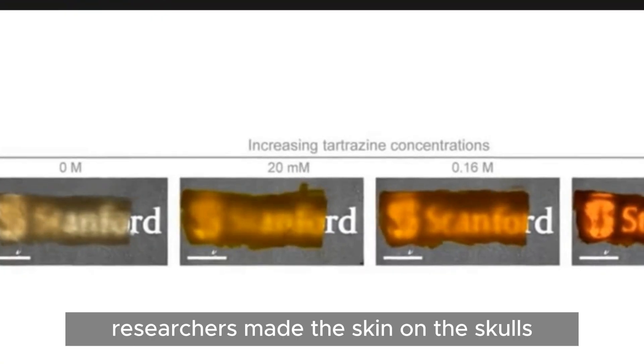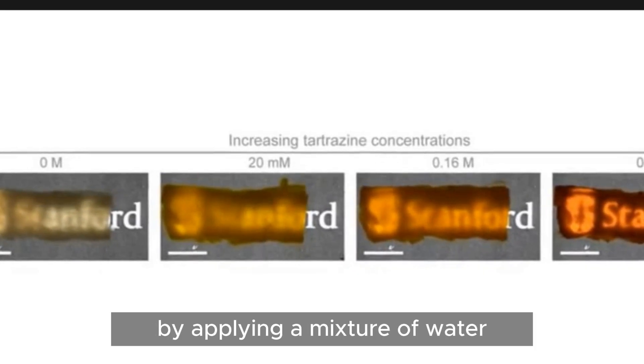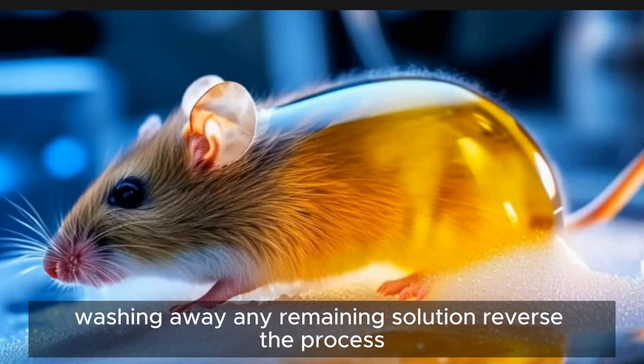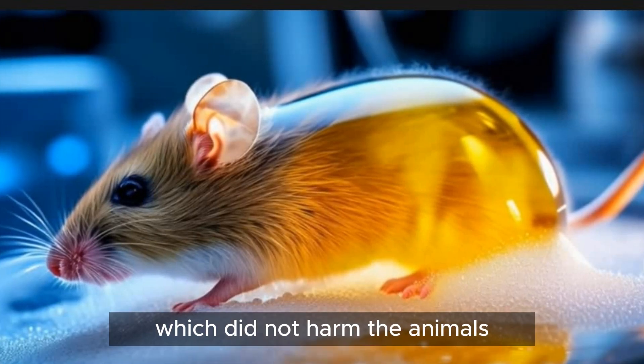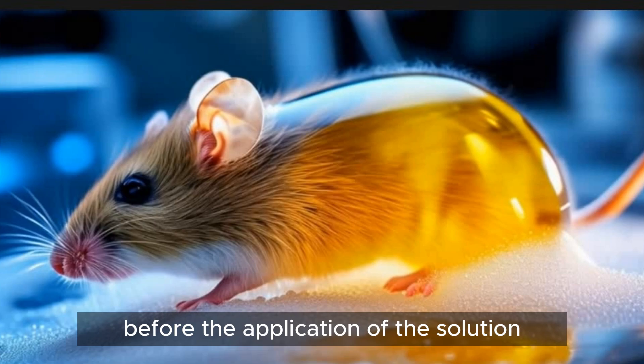Researchers made the skin on the skulls and bellies of live mice transparent by applying a mixture of water and a yellow food coloring called tartrazine. Washing away any remaining solution reversed the process, which did not harm the animals. The mice's fur was removed before the application of the solution.